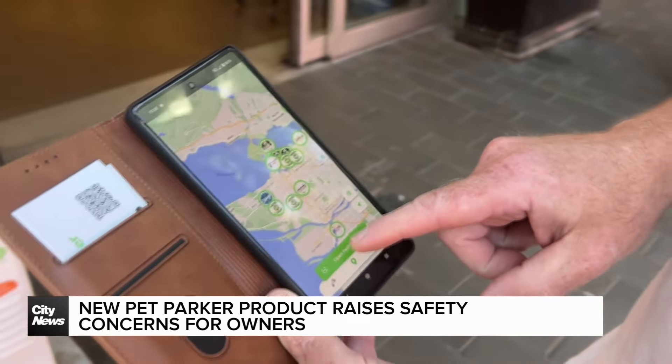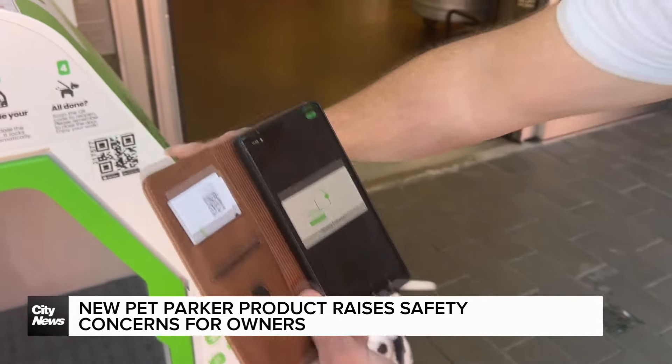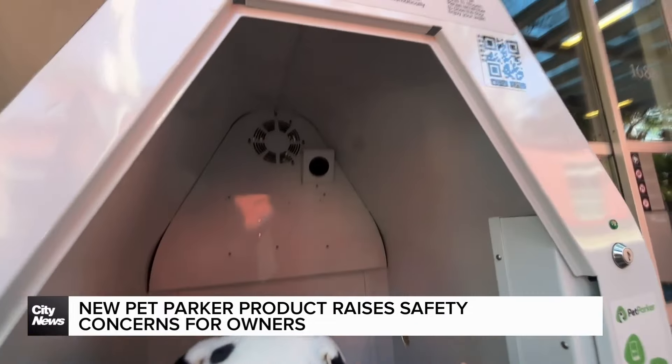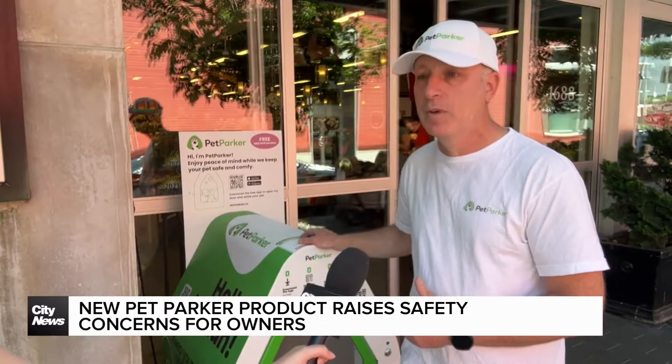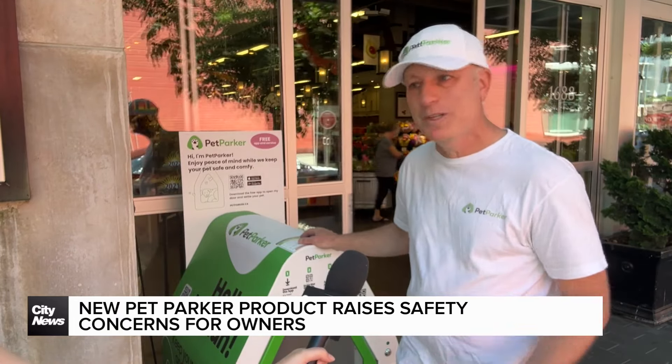Users can access the station by scanning a QR code in the Pet Parker app. Owners can monitor the temperature within the space on the app and keep an eye on their pets through a camera placed in the shelter. If it at any time goes beyond the safety temperature — either below freezing or too warm — you wouldn't be able to place your pet inside.